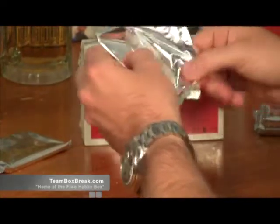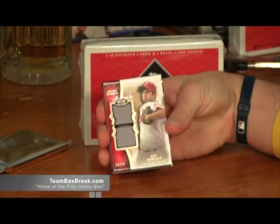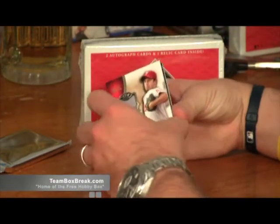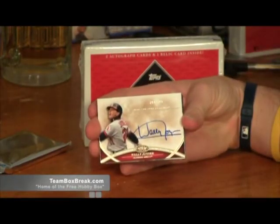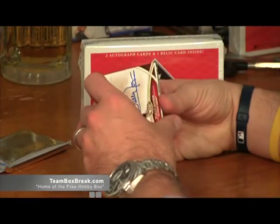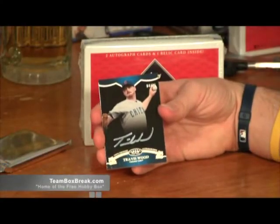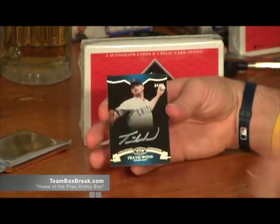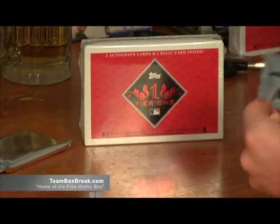We've got two hobby boxes down. Roy Oswalt, 34 of 50, dual relic, Phillies — Heath F., another hit. Just dominant. Nicest auto in the game — Wally Joyner out of 399. We pulled one of these earlier. Angels — Woza with the Angels looking for that Trout. Behind that, Travis Wood, four of 25, going to the Cubs — Daniel R. Low-numbered autos. We're going to have some thick relics, I'll tell you that.